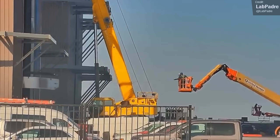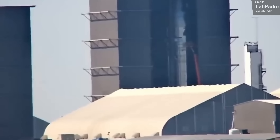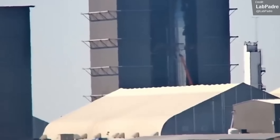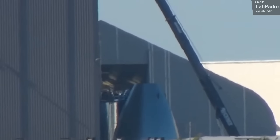Ship 25 and 24 both had Starlink payload dispensers, but have since had their payload bay doors sealed closed for reasons unknown. However, SpaceX still appear to be building new ships with the Starlink PES dispensers. LabPadre Streams just caught video of a PES dispenser being loaded into an under-construction ship.